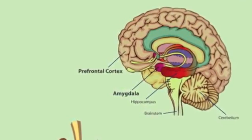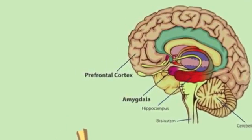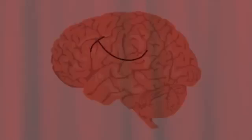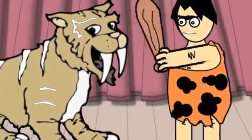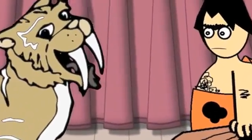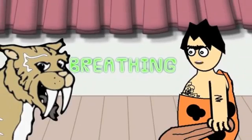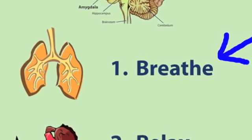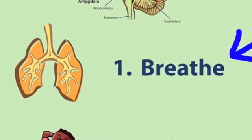We need to get more oxygen back to our brain — and we need to do this by... drum roll please. Breathing! Don't I already do that? Well of course we're breathing right now, but let's try breathing a different way to get lots of oxygen to our brain.